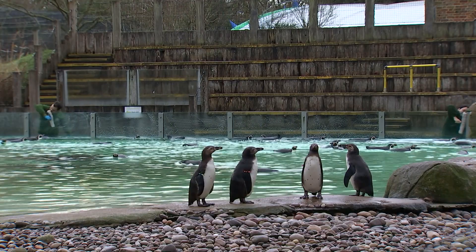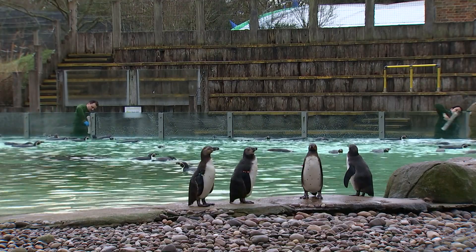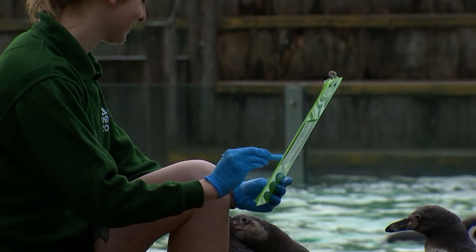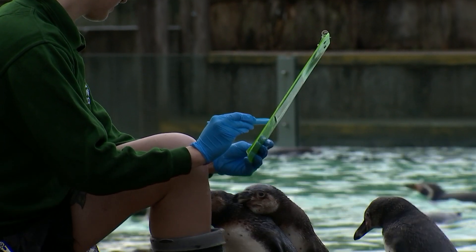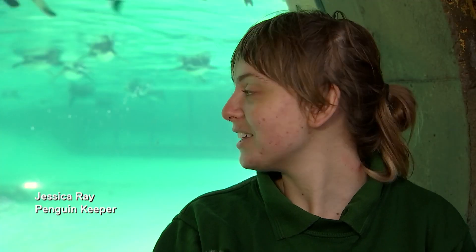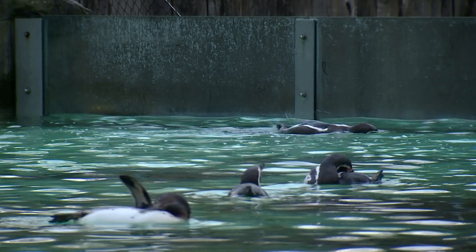The first week of January and it's time for the annual animal stock take. All of these Humboldt penguins at London Zoo will be formally counted, a challenging task for zookeeper Jessica. We have 71 penguins here at the pool, so it's quite a big job, but we do it quite consistently.